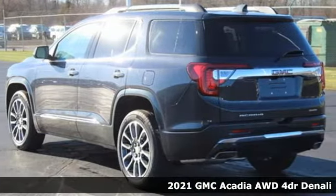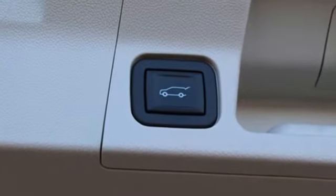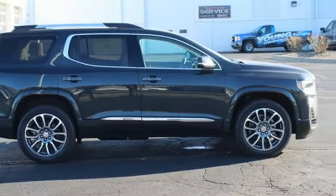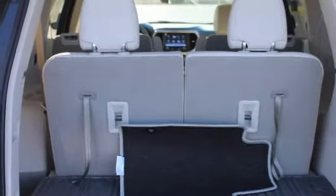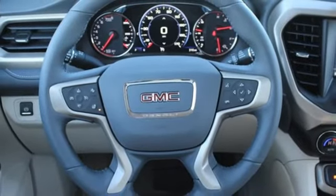It comes nicely equipped with features you'll love: V6 engine, heated and ventilated leather bucket seats, integrated navigation system with voice activation, auto-dimming rearview mirror, dual-zone climate control, Wi-Fi hotspot, streaming audio, hands-free liftgate, memory exterior door mirror settings, and automatic transmission.